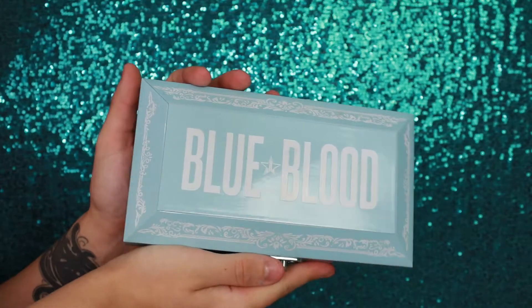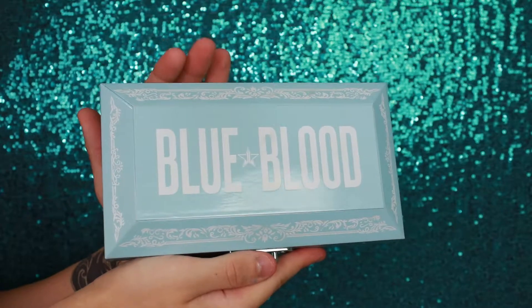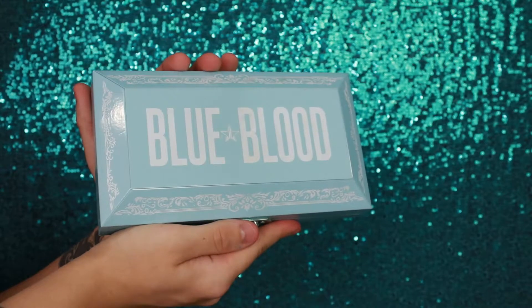Hi guys, I'm Cody J and welcome back to another eyeshadow swatching video. So today we are going to be swatching the iconic Blue Blood eyeshadow palette from Jeffree Star Cosmetics. If you guys would like to see all of these beautiful shadows swatched, keep on watching.